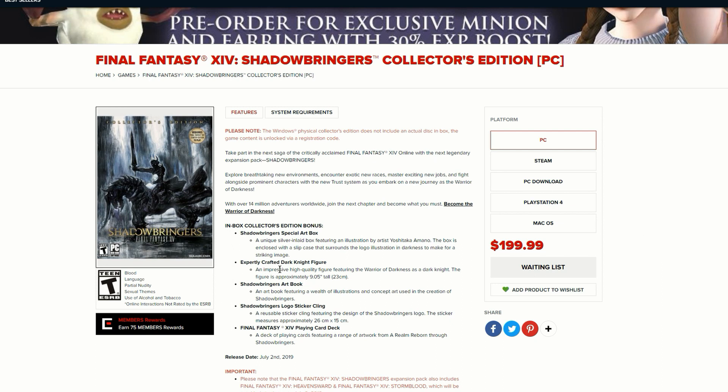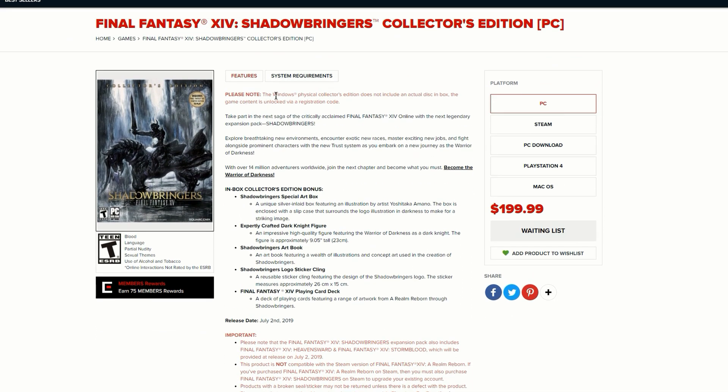Let's go through all the features of this lovely Collector's Edition, because as you guys know I am the Loot Gamer and I love to unbox really cool things. Please note the Windows physical Collector's Edition does not include an actual disc in the box.